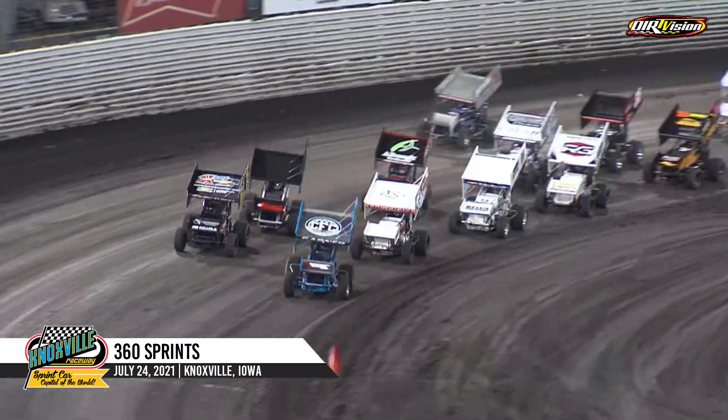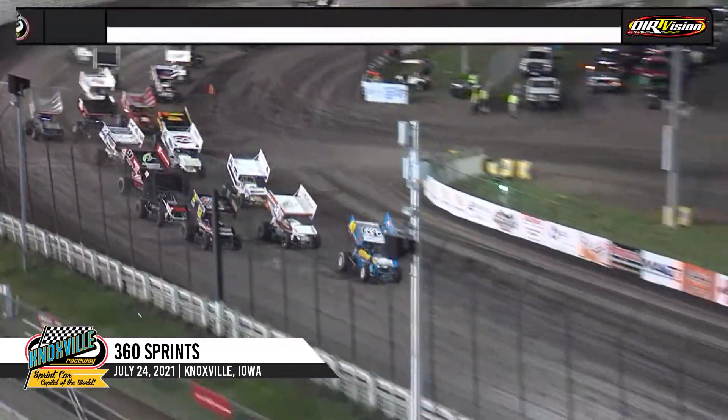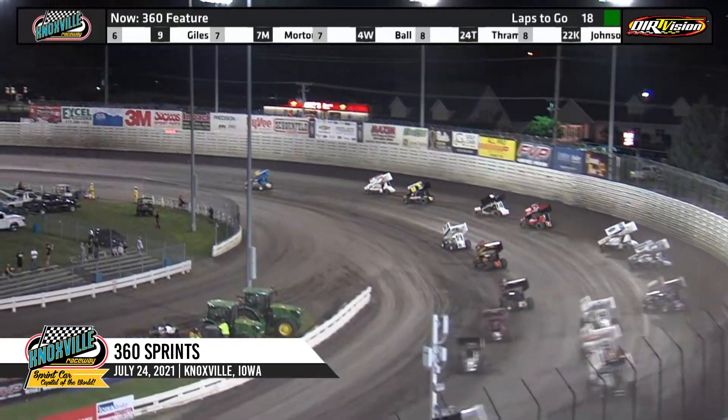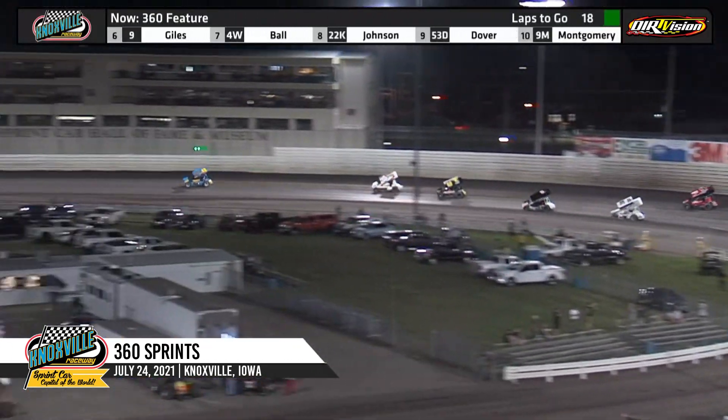Off of turn number four, the green flag waves — here we go! Ethan Gordon gives the green flag, what a start as they race into turn number one.